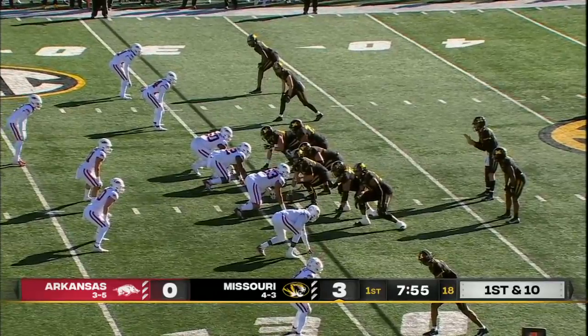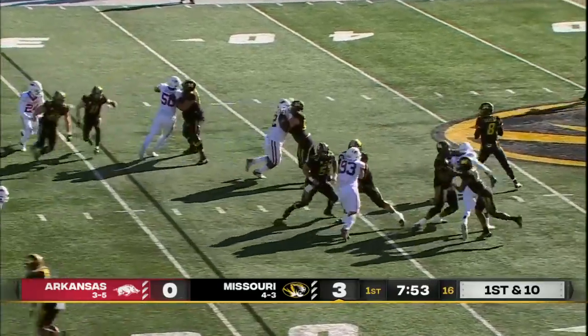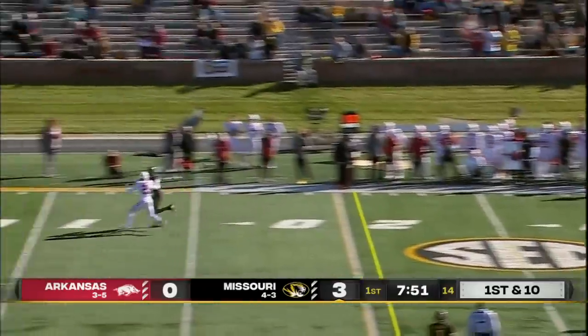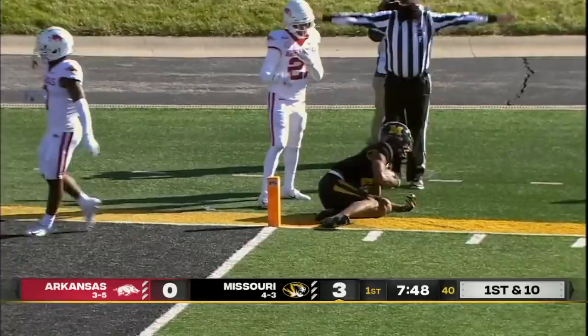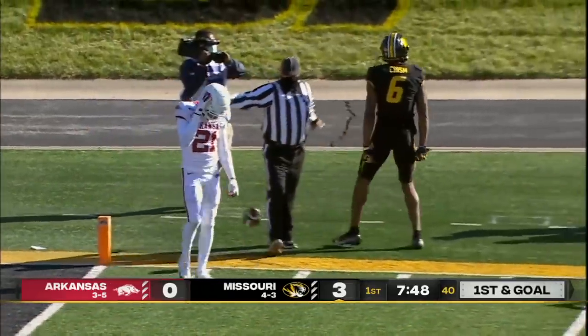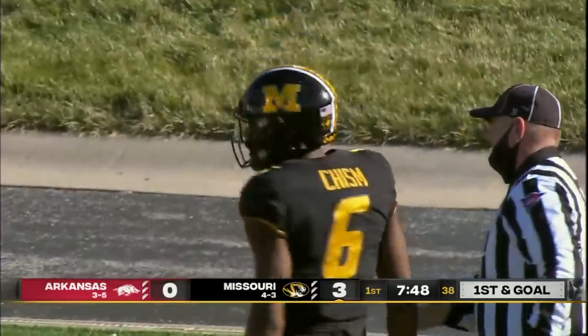Kentucky — they ran it 62 times against the Wildcats. But they will throw here on first down. Going up top, Bazelak, far side. Pass is caught by Kiki Chisholm inside the five. It'll be first and goal, Missouri.